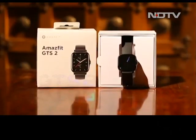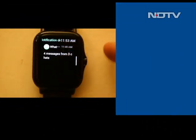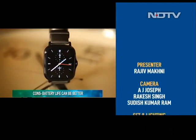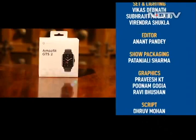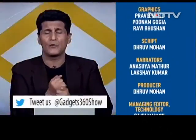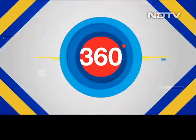Even though the GTS 2 lags in the battery department, it makes up for it with well-defined software and hardware integration. At Rs. 12,999, you can consider this smartwatch if you want a premium user experience at an affordable price. That's the Gadget 360 Show — in one show, two world firsts. Can you imagine what's going to happen next week?